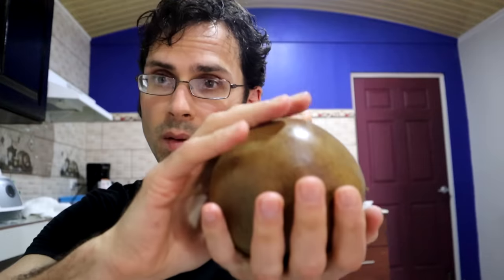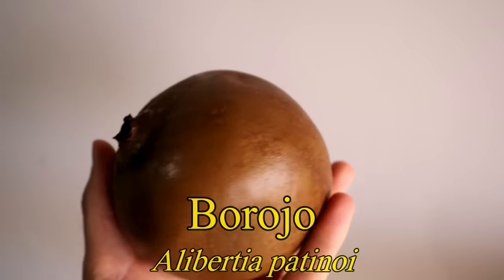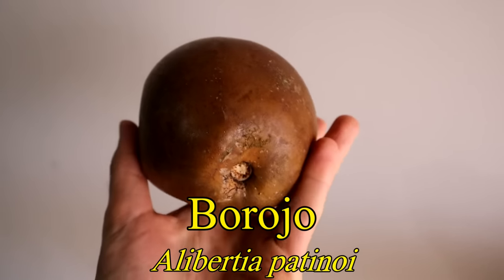Greetings, everybody. Today I have a very weird and wonderful fruit — the barojo. Barojo, the word, literally translates to 'head-shaped fruit.'